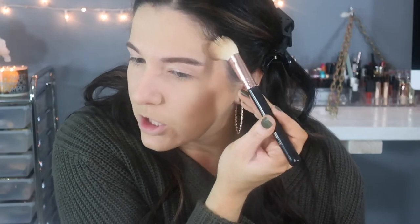I'm going in with the Sigma F40 Large Angled Contour Brush, tapping out the excess product. Since I have more of a round face, I'm going to start the contour higher up, which helps make my face look less round. I'm placing it right on top of the cheekbones and bringing it all the way up to the sides of the forehead — see how that casts a shadow and snatches the face. For a more elongated face, you would bring it down a little more.